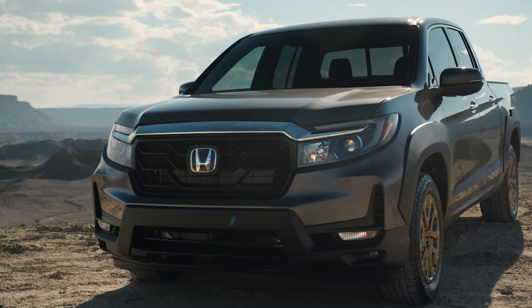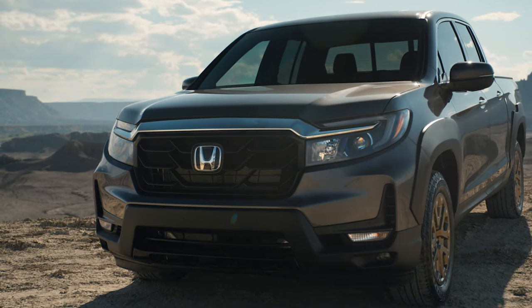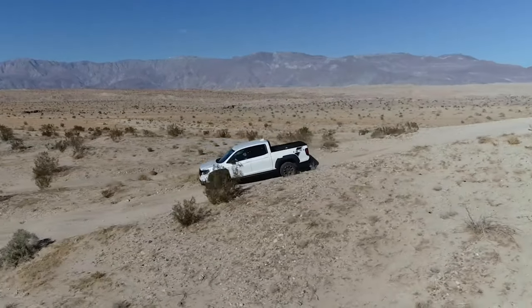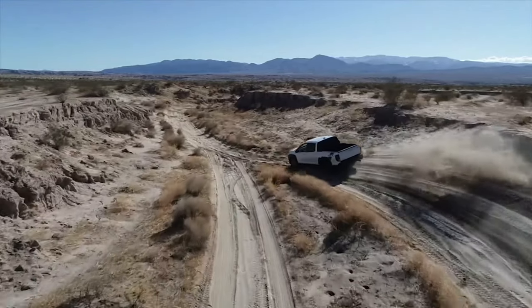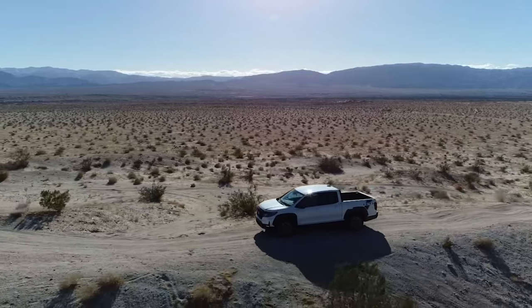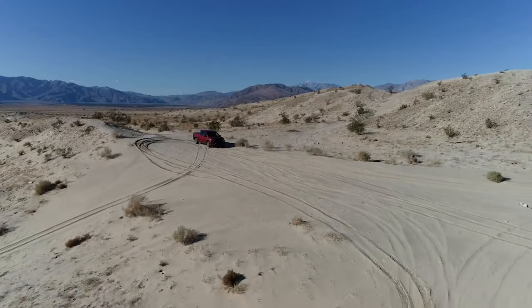Still, the current and previous Ridgeline models are not very off-road friendly, which shows that Honda did not anticipate the growing demand for off-road capability in pickup trucks. This is something that Ridgeline owners are not very happy about, to say the least.